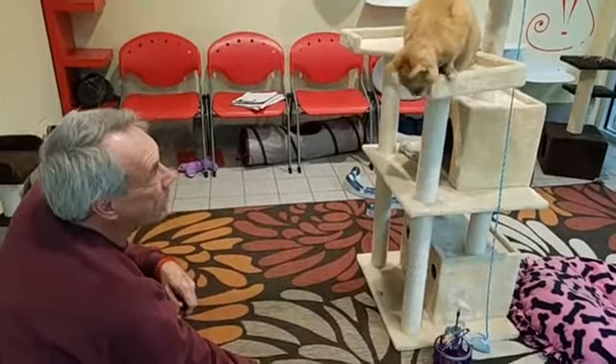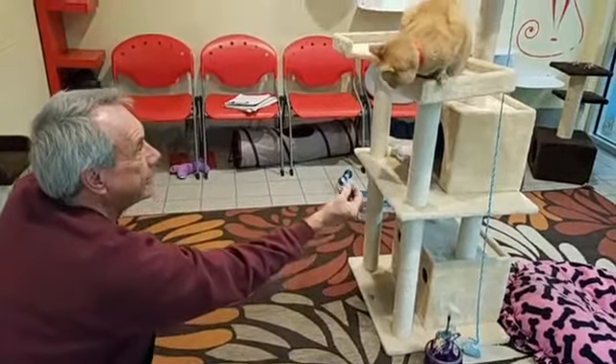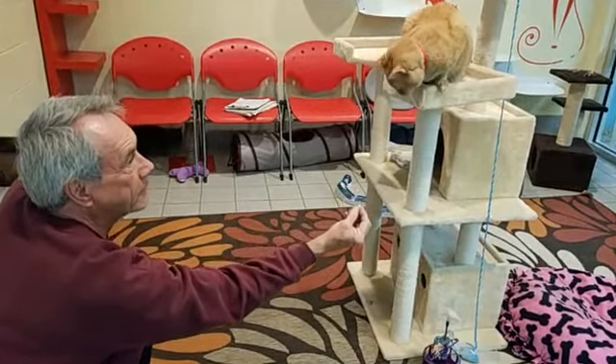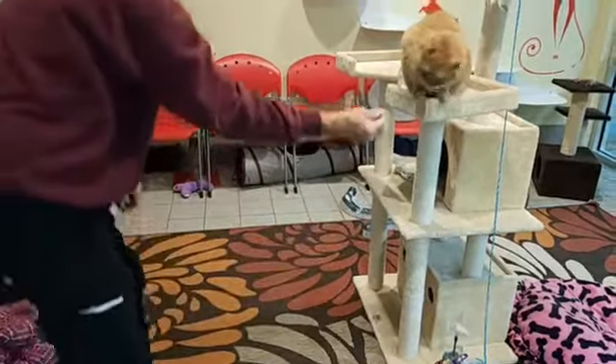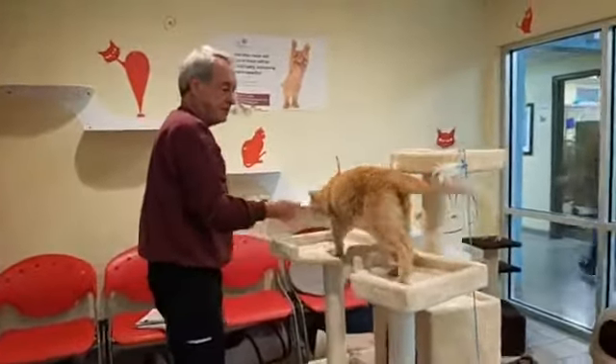And again, this is Auryn, A-U-R-Y-N, and information on her, all of our adoptable felines, our hamsters and rabbits and dogs, at HumaneSocietyTampa.org. We are also running a rabbit special right now because we have so many rabbits.